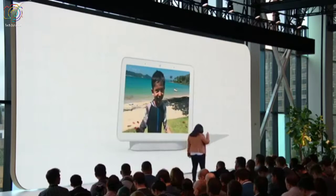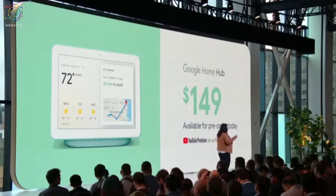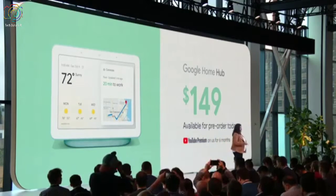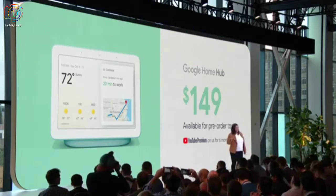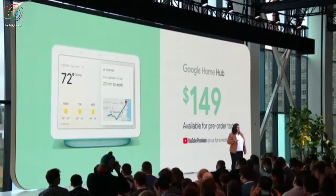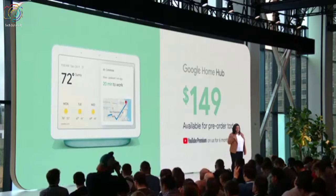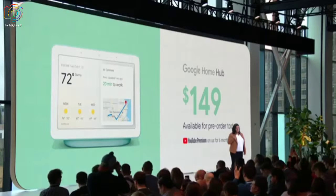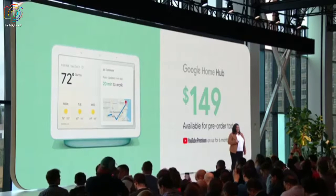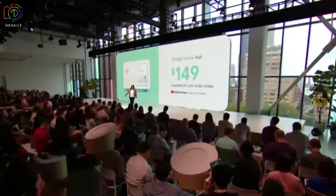You can pre-order Google Home Hub on the Google Store today for $149, and it's also available on October 22nd at retail locations here in the US, UK, and Australia. Google Home Hub is the perfect display to help you manage your thoughtful home and provide the help you need.